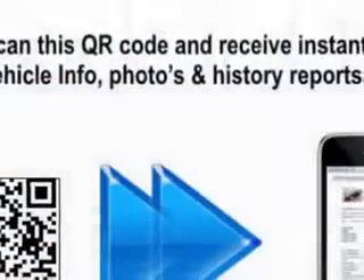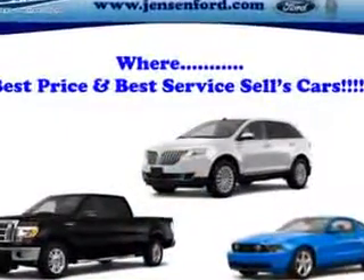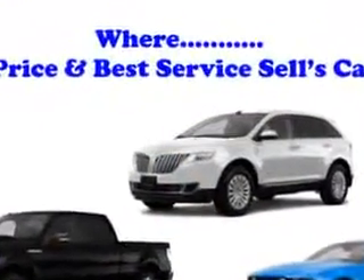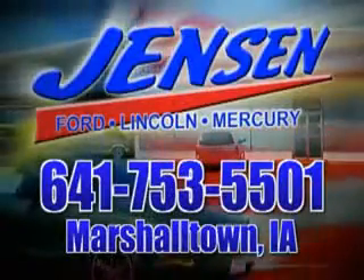Get where you need to go, enjoy the drive, and have peace of mind in this 2013 Chrysler Town & Country. See us at Jensen Ford Lincoln today. At Jensen Ford, the only deal we can't beat is the deal we don't get a chance to see.